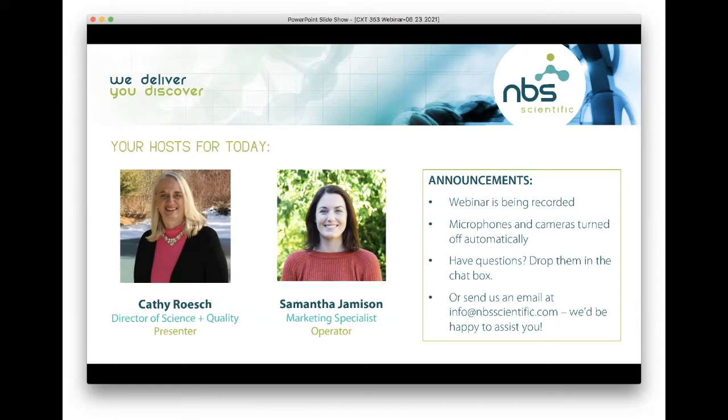I'm joined by my friend Kathy — she will be the presenter for us today. She will talk to us and teach us a little bit more about frozen aliquoting, the benefits of frozen sample aliquoting, and then she will also give us a live demonstration of the CXT 353 frozen sample aliquotter. At the very tail end of today's presentation we will have a Q&A session.